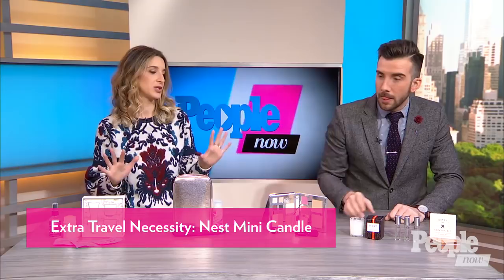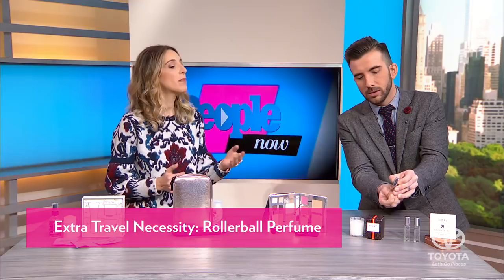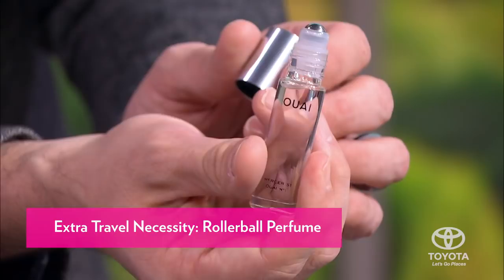And now we have these rollerball fragrances — these are Whey by Jen Atkin, who's the Kardashian hairstylist. The best thing about these is that they're rollerballs — no spill, travel-friendly. It's not like you want to schlep a big bottle of perfume in your bag — it's not going to get through TSA and it's going to spill in your carry-on. They're little, they're portable. You put a little on the wrist. They're very lovely smelling, and you can mix and match.